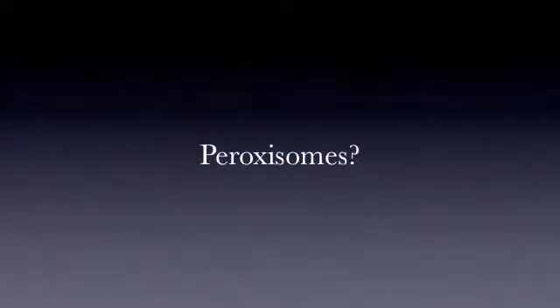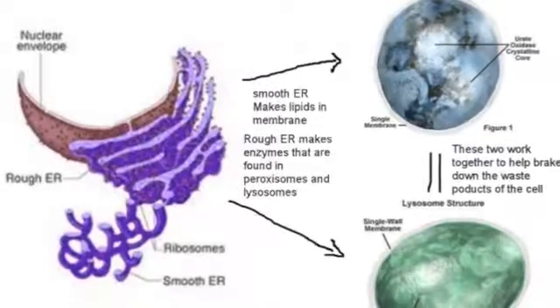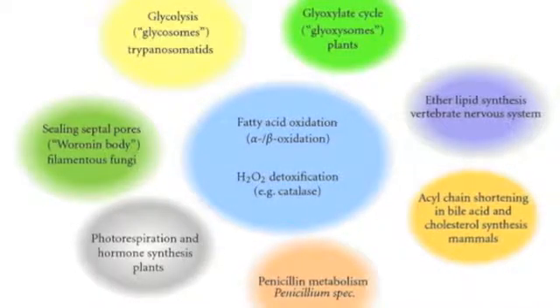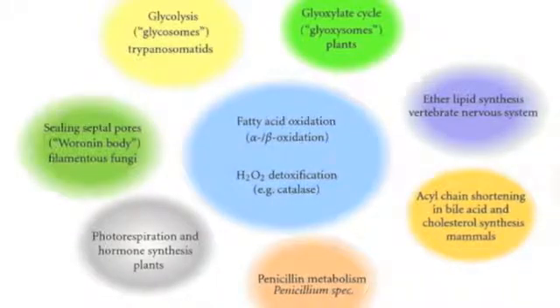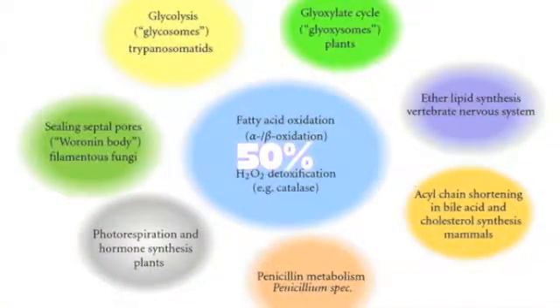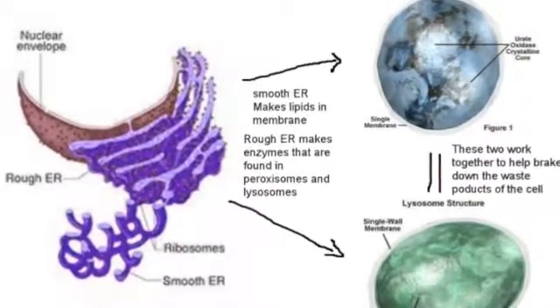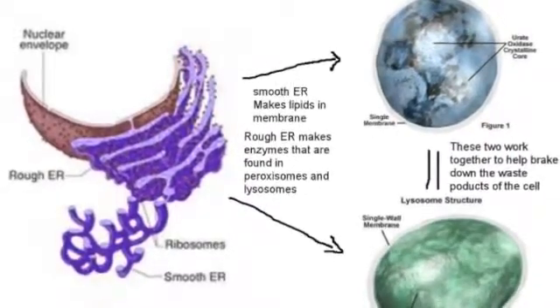But what exactly does a peroxisome do? A peroxisome is actually very similar to another important organelle — the lysosome. Both organelles contain digestive enzymes, and both organelles are part of the 50% sale this winter season. Lysosomes come from the Golgi apparatus, while peroxisomes come from the endoplasmic reticulum.